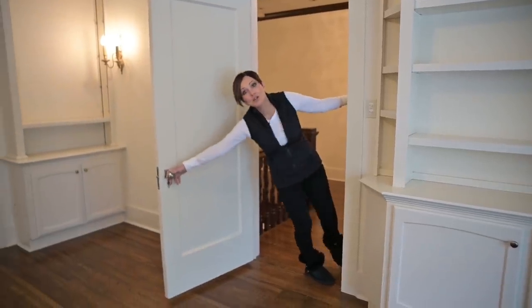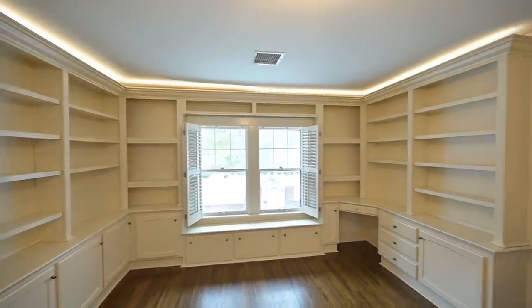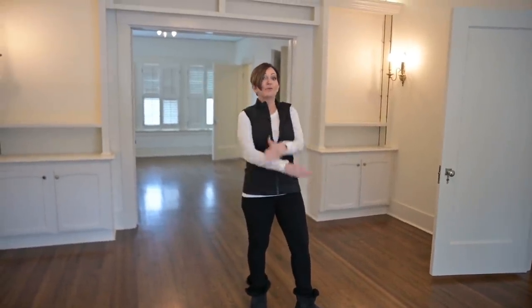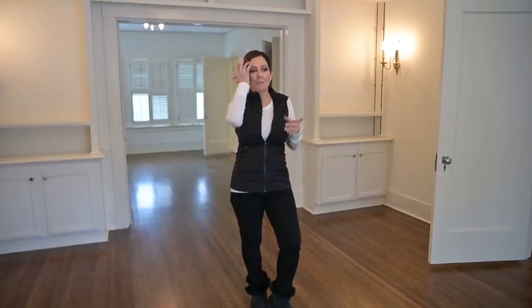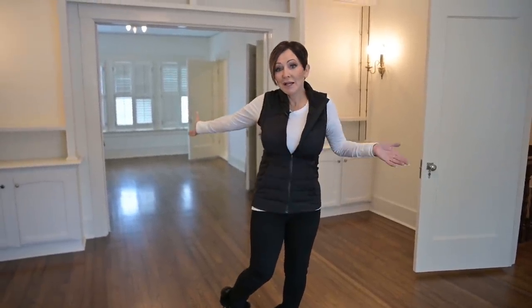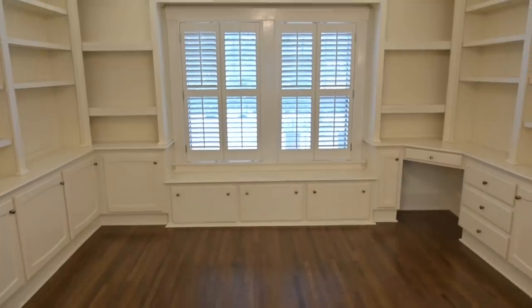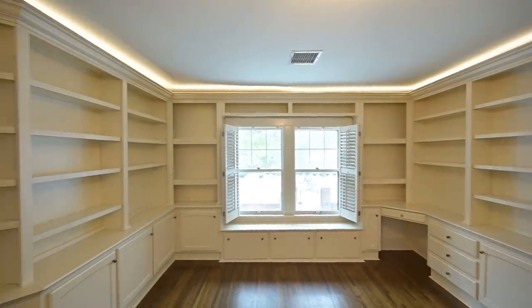The master suite has a retreat — I've never had a retreat in my bedroom before. That's the bedroom, but this right here is the retreat. I actually thought maybe I could use it as my design office. It's a little intimate being next to my bedroom, but I love design, so why not? I love the fact that the top of the built-in shelving has been lit, though they didn't light each individual shelf. In the design sessions I always light individual shelves — that's where the magic comes in.